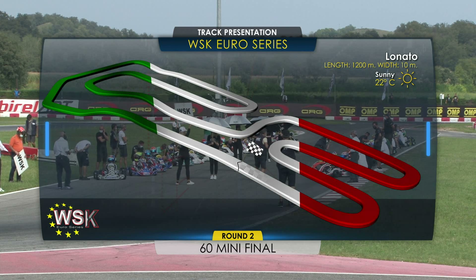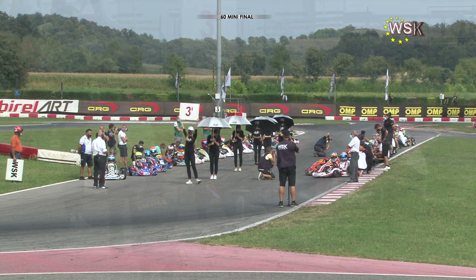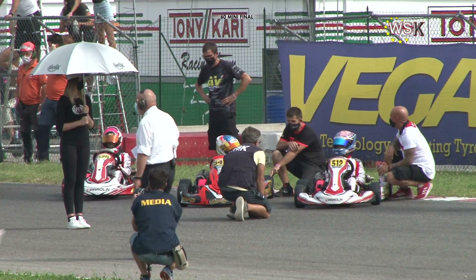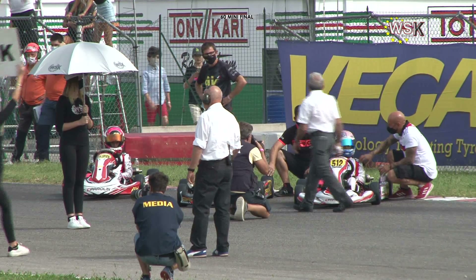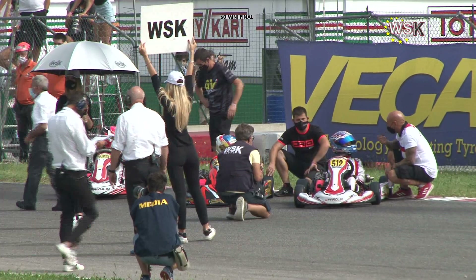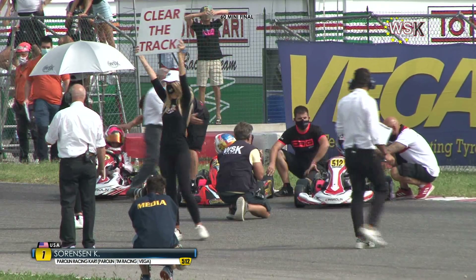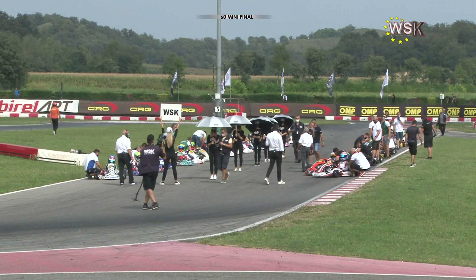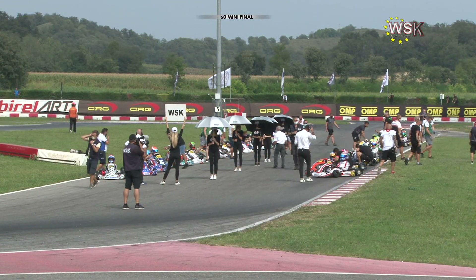The track was constructed in just 22 days in October and November of 2016. The three-minute board goes up. You look at the cool kid from California, Kai Sorensen, number 512, in the Paralyn kart. The American, all the way from the USA, starts on pole position for round two of the WSK Euro Series for Team Paralyn. To the left of your screen, for Team Baby Race.